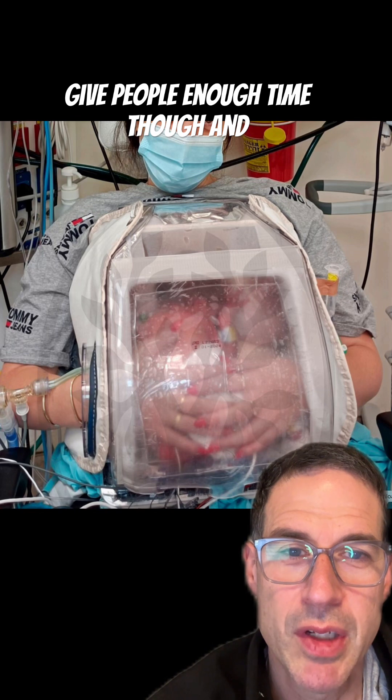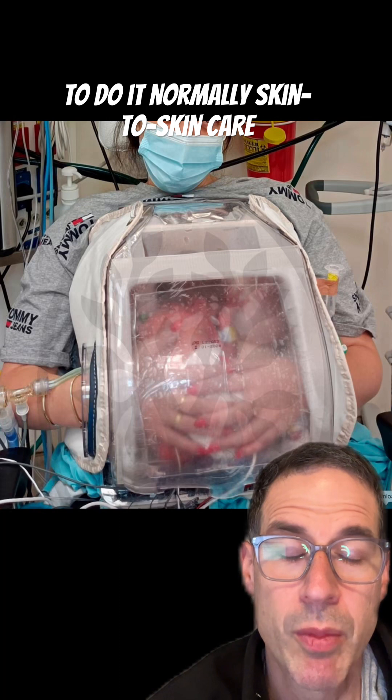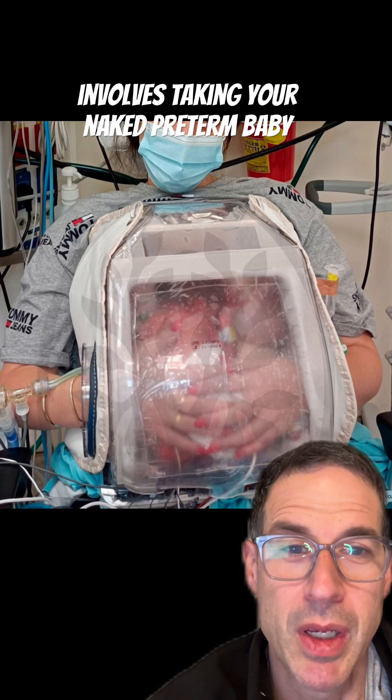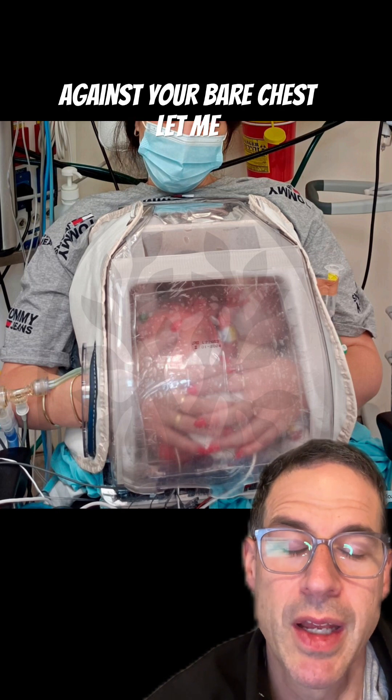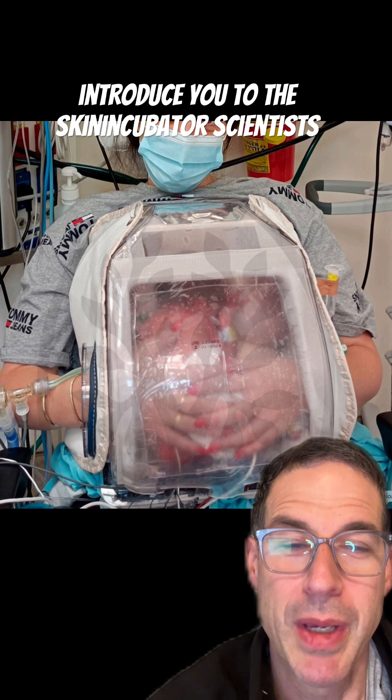Give people enough time though and they'll find possibly a better way to do it. Normally skin-to-skin care involves taking your naked preterm baby or term baby and putting them against your bare chest. Let me introduce you to the skin-cubator.